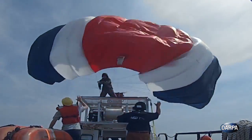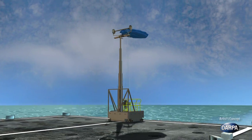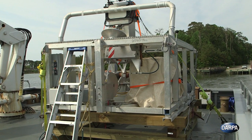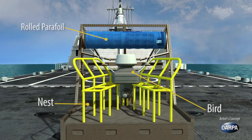DARPA has successfully tested a TALONS prototype that can be deployed by hand from smaller boats or by mast from larger ships. The deck equipment consists of the base and winch enclosure, telescoping mast, the parafoil, the bird and the nest.